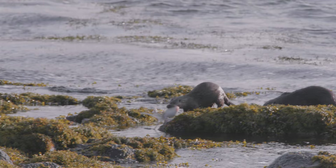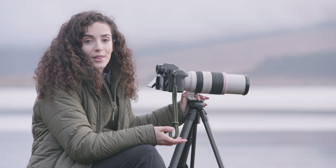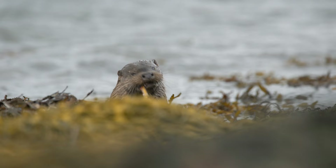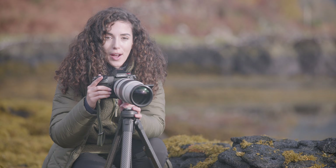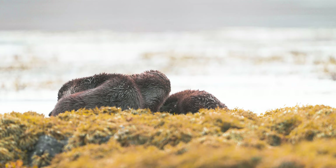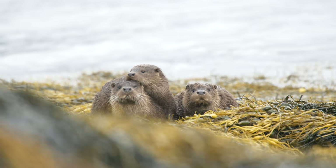Just in front of me now is a mum with her two babies, and she's just brought in an octopus, which they're all feeding from. It's just so amazing when an animal that's totally wild allows you to be in their presence filming them like this. After their big feast, all three of them are now cuddled up and the babies keep squishing mum. They're all cuddled up together having a nice snooze.